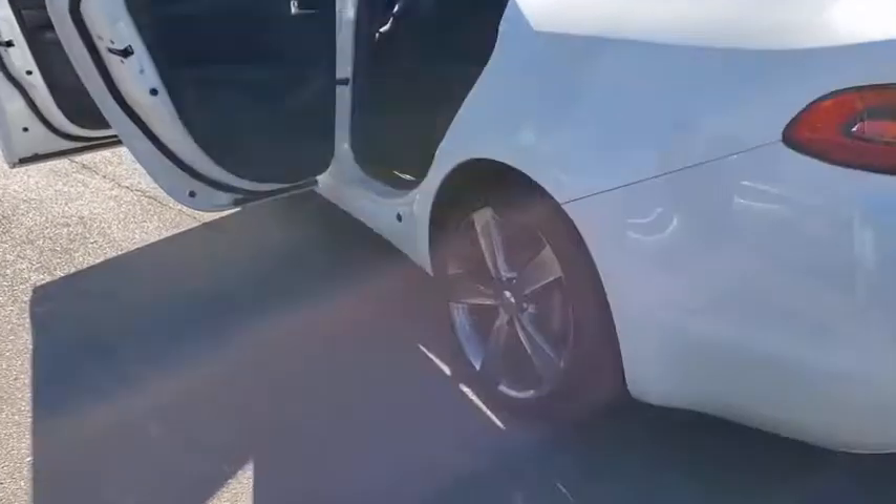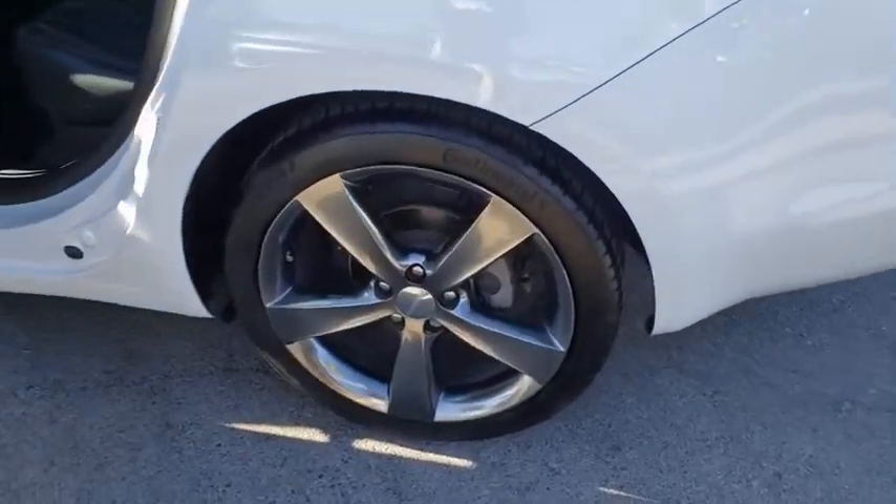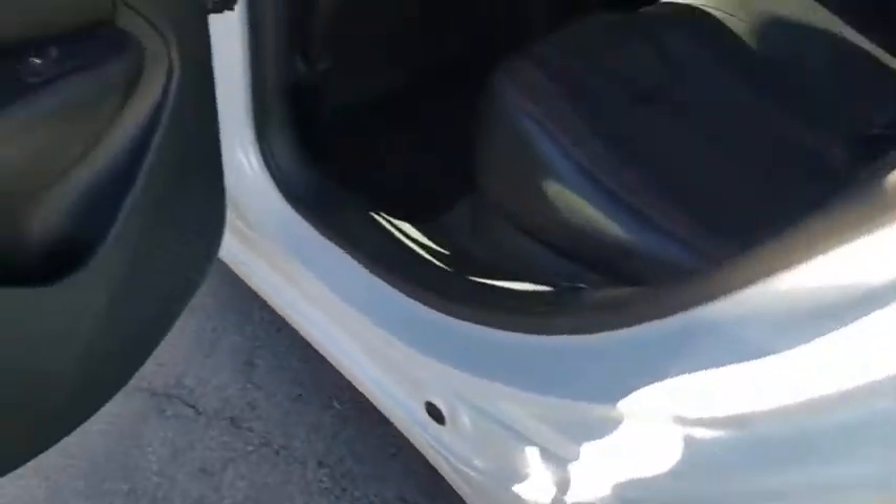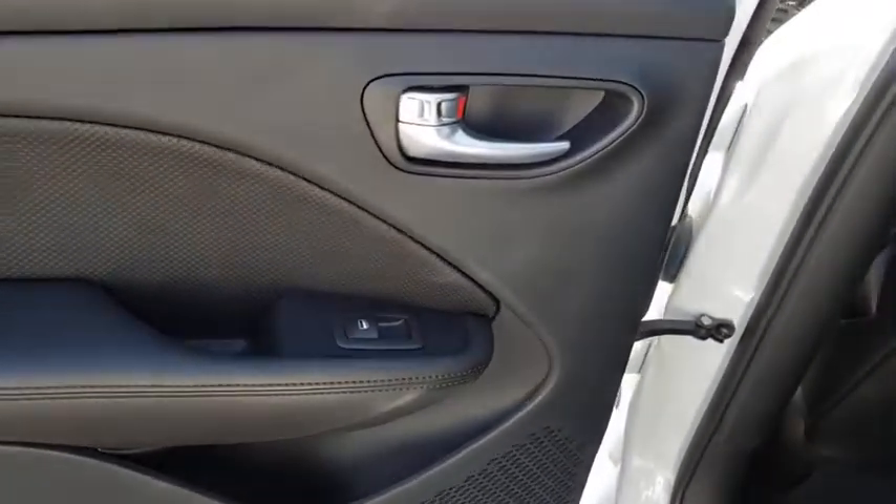Rear window defroster, electronic stability control, power windows, heated front seats, heated steering wheel, trip computer, compass, tachometer, overhead console, panic alarm, remote keyless entry.